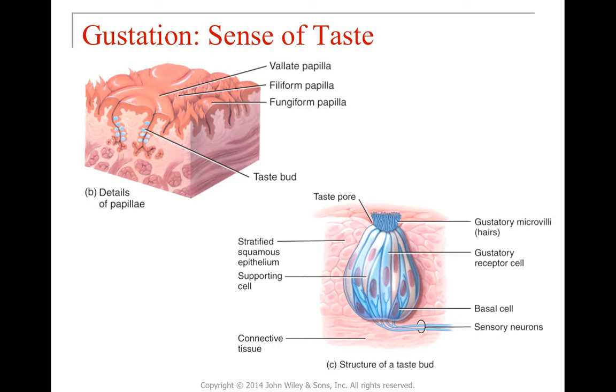A valate papilla looks like a little donut with a munchkin inside and contains a congregation of taste buds. A taste bud starts with a taste pore. At the top are microvilli or small hairs attached to receptor cells. We also have support cells and basal cells as a stem cell line for replenishment and repair. Once a chemical molecule initiates the taste receptor cascade, the receptor cell converts that signal into an electrical signal and sends it via sensory neurons to be interpreted in the brain.